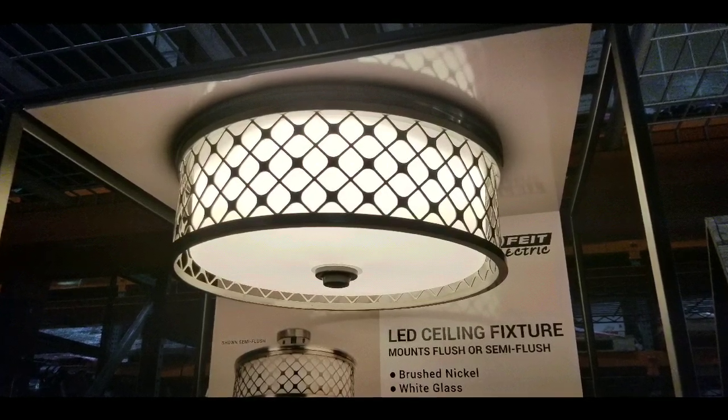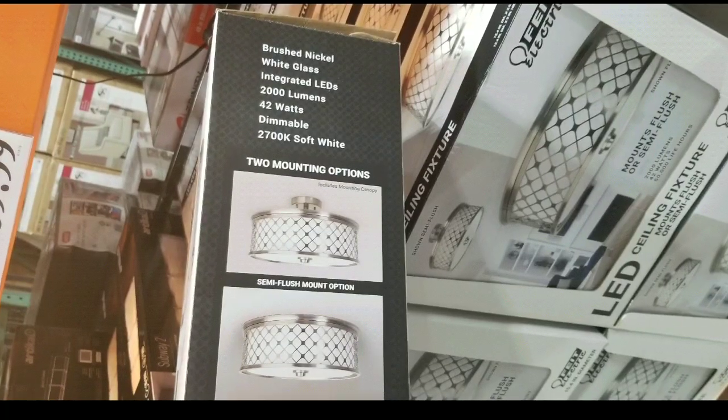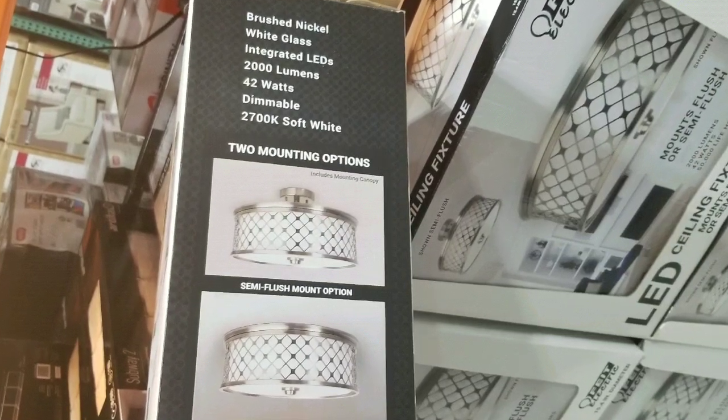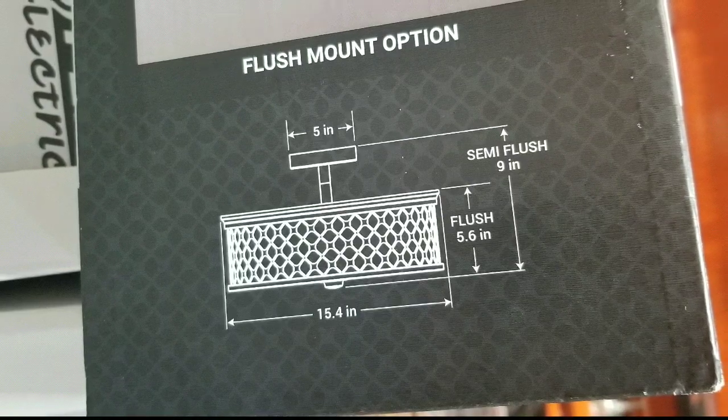It has a neat design — it looks really retro and sophisticated. It's also nickel-plated. There are two mounting options. It comes with a glass diffuser, outputs 2,000 lumens, uses 42 watts, and has about a 50,000-hour lamp life.